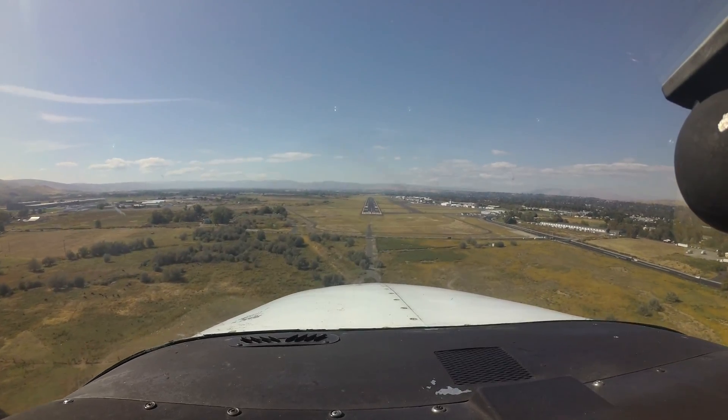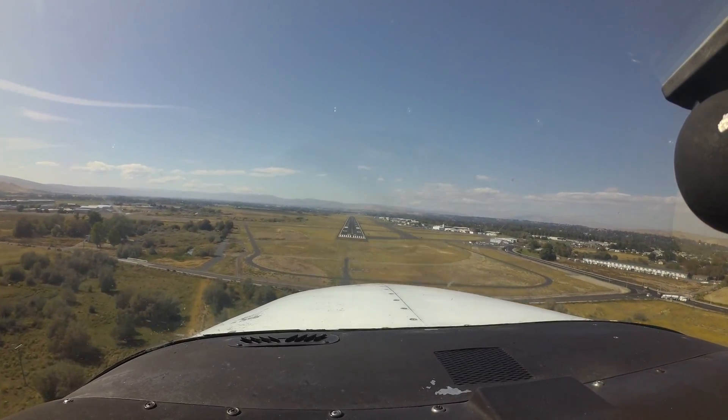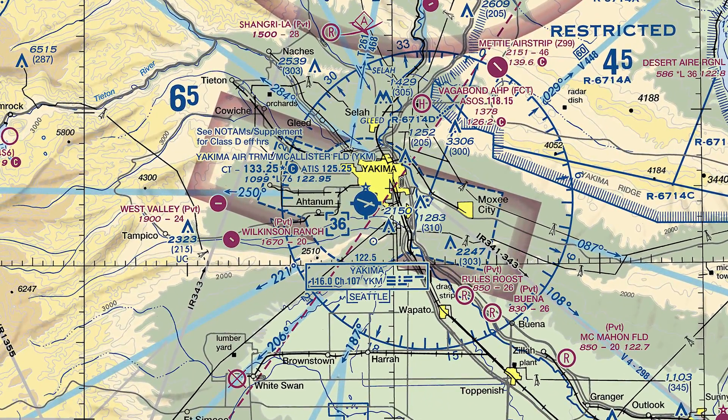Yakima Air Terminal Macalester Field is a small to medium-sized multi-use airport located on the southwest edge of the city of Yakima in Washington state. It has associated Class Delta airspace and a large restricted area located less than 10 miles northeast.